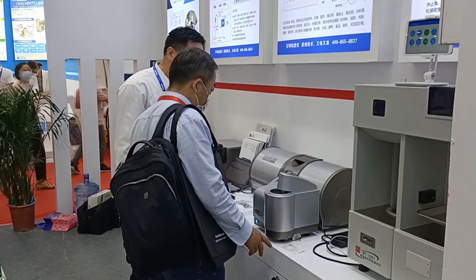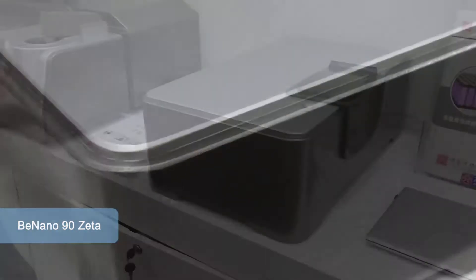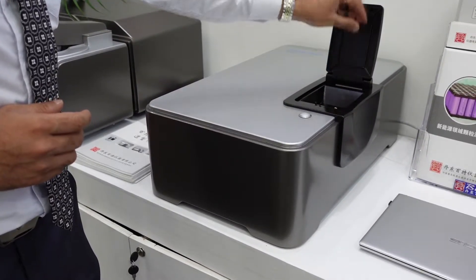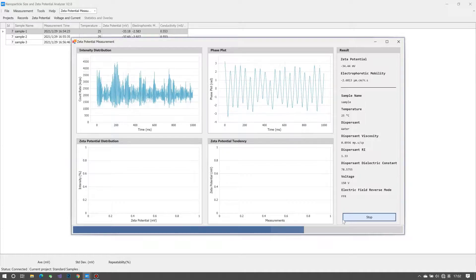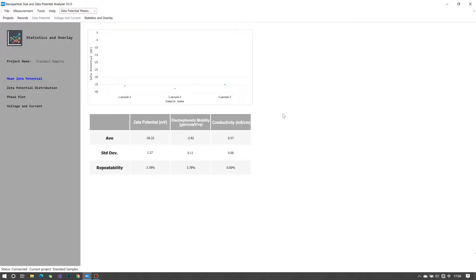The Nano 90 Zeta is the latest generation of nano particle size and zeta potential analyzer designed by Bettersize. It is integrated with DLS, ELS, and SLS techniques to offer precise measurements on particle size, zeta potential, and molecular weight, with a range from 0.3 nanometers to 15 microns.